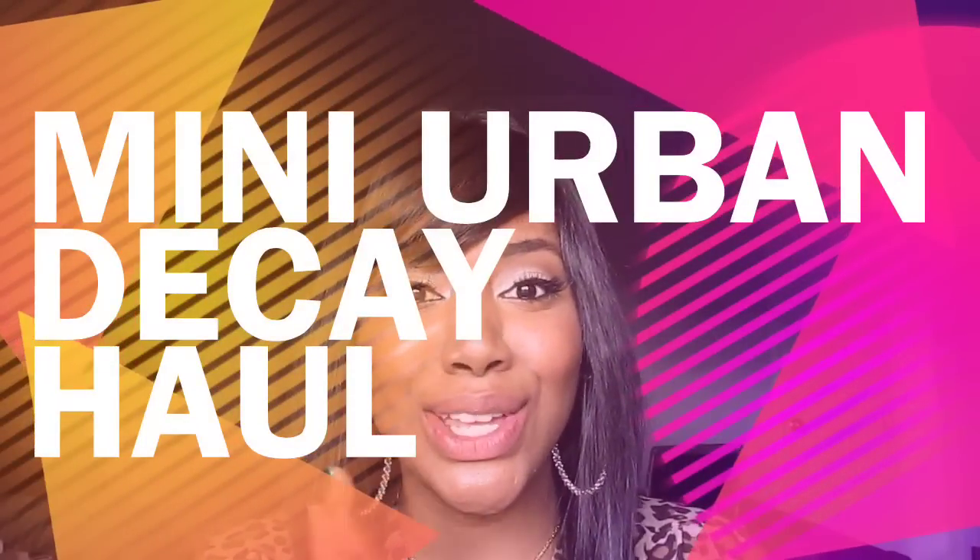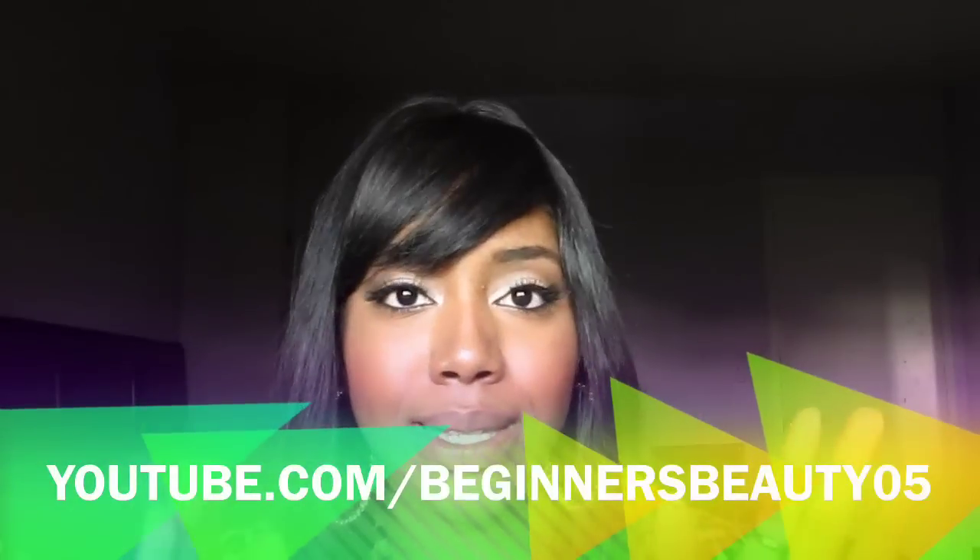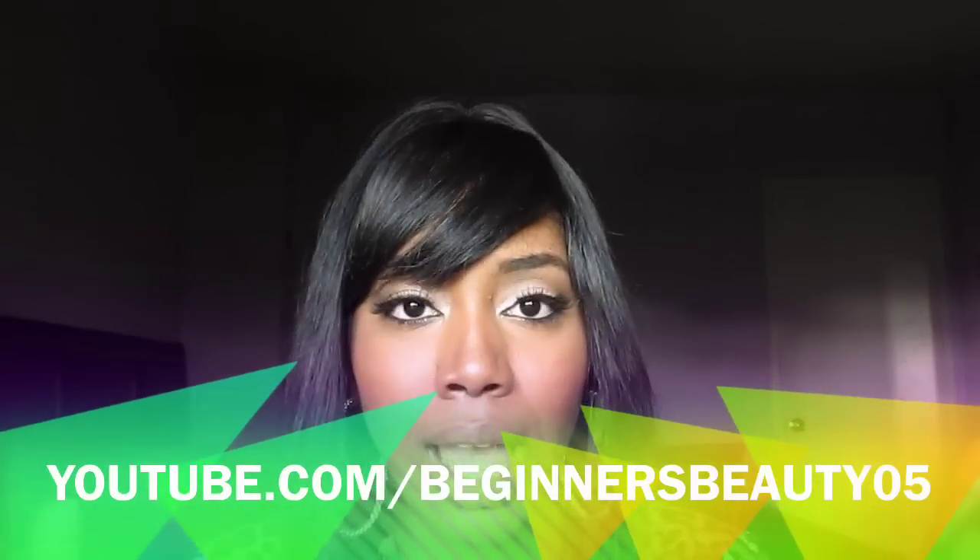Hey guys, thanks for checking in. As I was about to leave my camera and be done for the day with filming, I got a package in the mail.